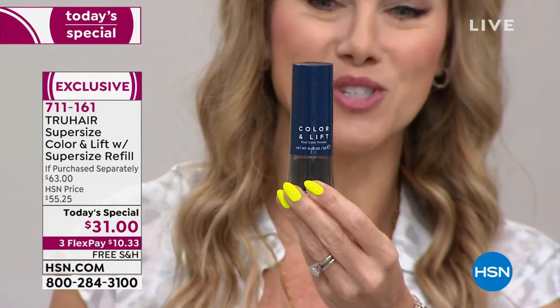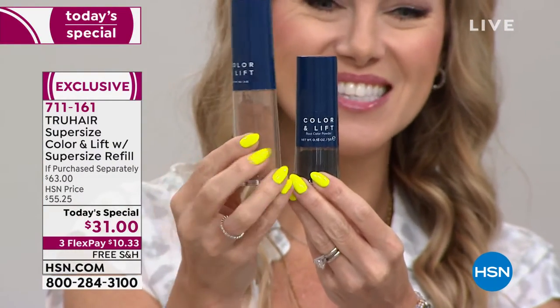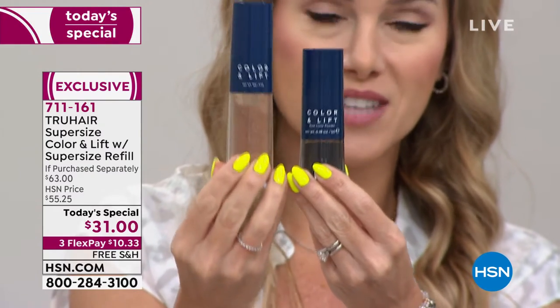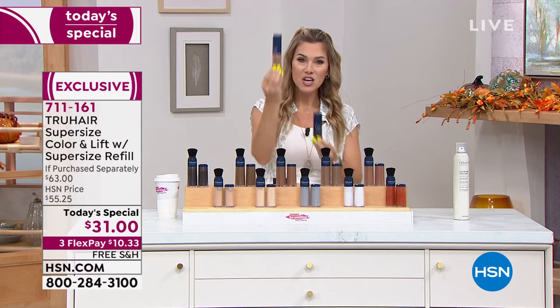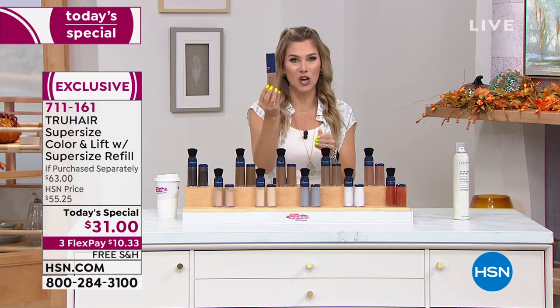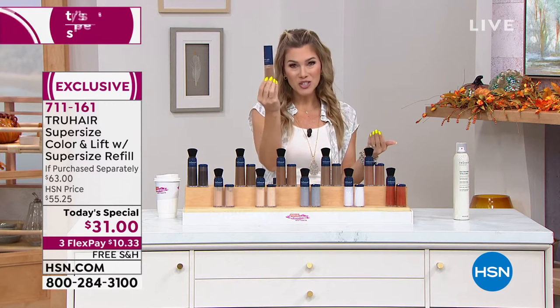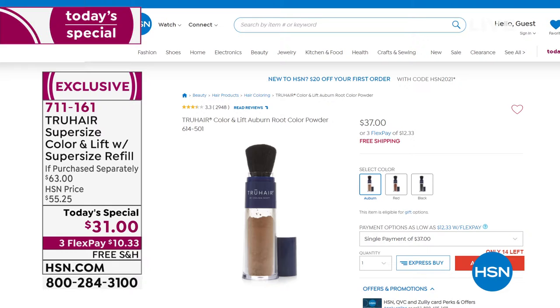When you go to HSN.com you buy the normal size. But when we do a Today's Special — which we only do once a year — we give you the super size. It's two and a half times the normal size, and this jumbo super size is normally $37 on HSN.com. Today, instead of $37, it's going to be $31.